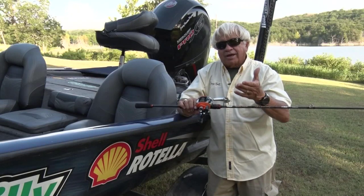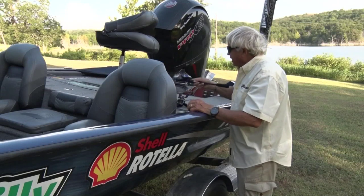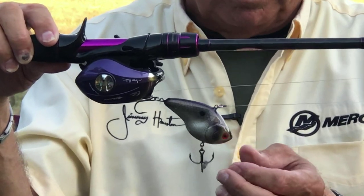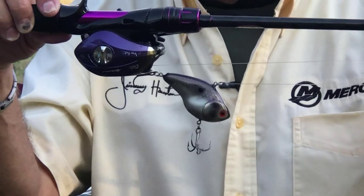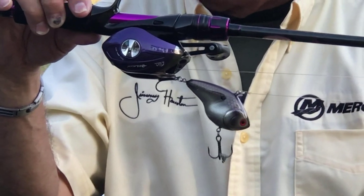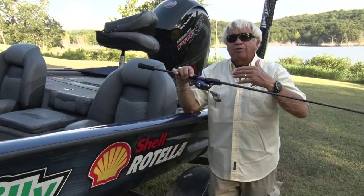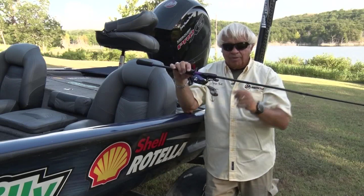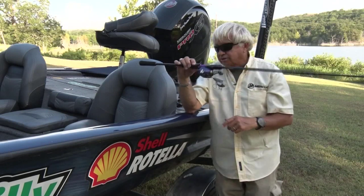Another bait I like to use is a Hail Mary. It looks just like a shad — it's got a purple top, red eyes, and a shad-colored belly. They call it a Hail Mary because you can throw all the line off your spool and make really, really long casts. This is one of the baits you want to use when they're schooling, to get down below the white bass or stripers on top. It's also great when sneaking up on points where bass may be suspended over 15, 20, 25, or 30 feet of water but only six or eight feet deep. This is a Lucky Strike designed by Ricky Clunn — the RC Hail Mary.